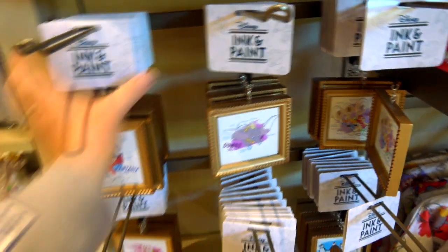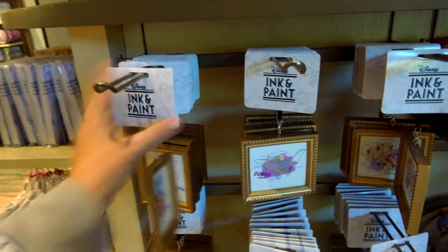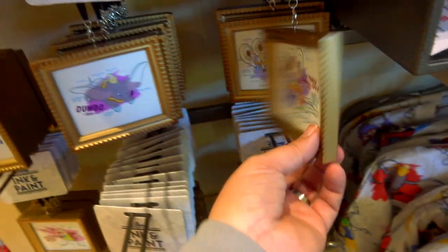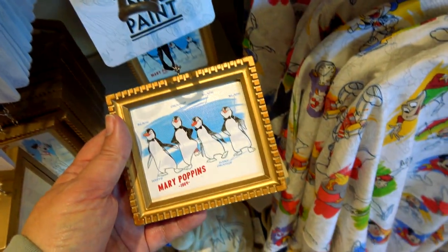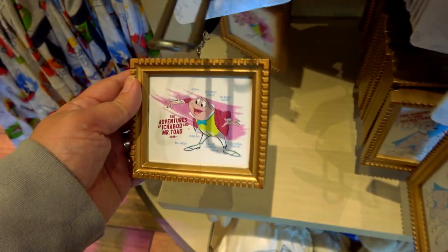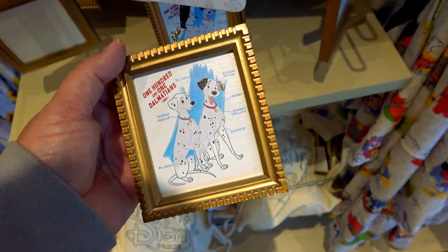They've got some ornament-type things — I'm not sure if these are ornaments but they hang, so I'm assuming Christmas tree ornaments — more Ink and Paint style. Sorcerer Mickey made of paint, Dumbo, Three Caballeros — similar to what we saw in the other items — Mary Poppins with the penguins. Oh, here's Mr. Toad. Very cool. And 101 Dalmatians.